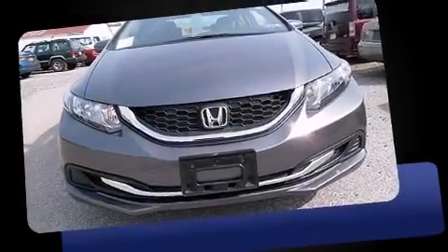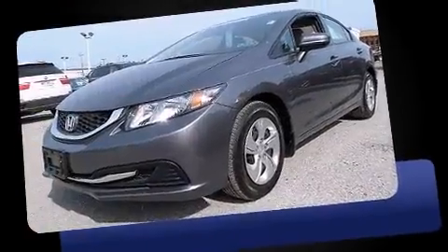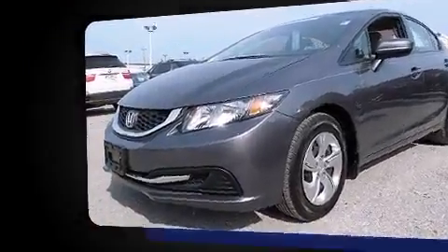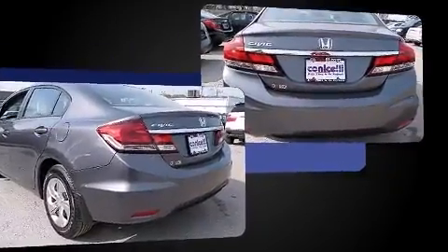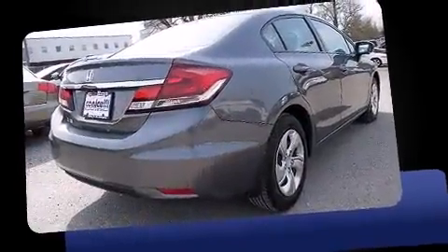The 2014 Honda Civic with less than 10,000 miles on the odometer. This four-door sedan prioritizes comfort, safety, and convenience. Smooth gear shifts are achieved thanks to the 1.8-liter four-cylinder engine, and for added security, dynamic stability control supplements the drivetrain.